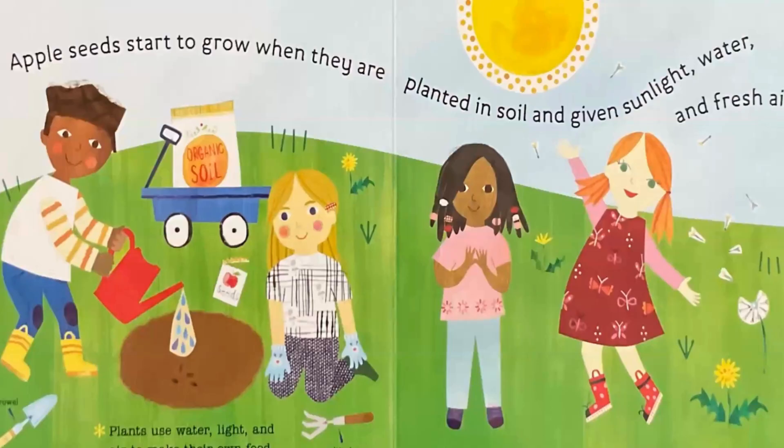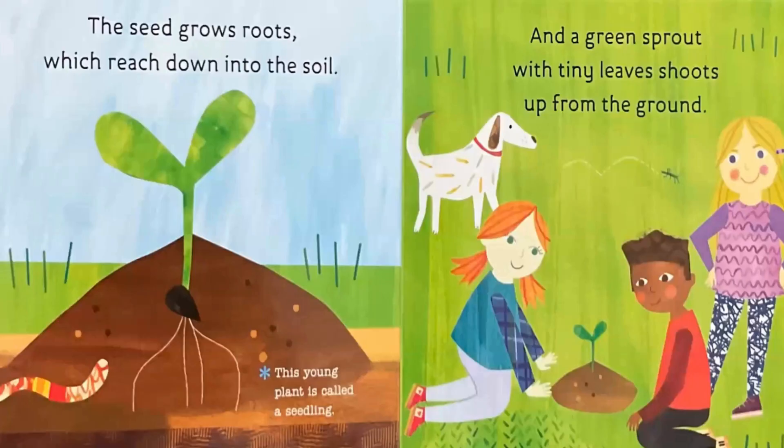Apple seeds start to grow when they are planted in soil and given sunlight, water, and fresh air. Plants use water, light, and air to make their own food. The seed grows roots, which reach down into the soil. This young plant is called a seedling, and a green sprout with tiny leaves shoots up from the ground.